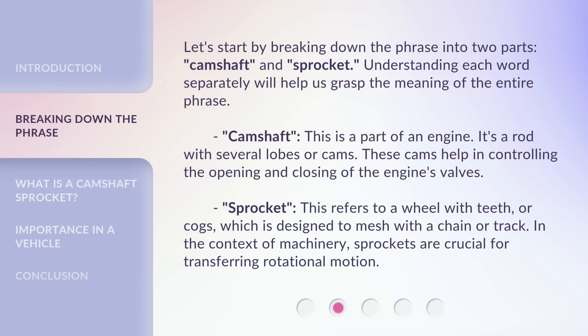Let's start by breaking down the phrase into two parts: camshaft and sprocket. Understanding each word separately will help us grasp the meaning of the entire phrase. Camshaft — this is a part of an engine. It's a rod with several lobes or cams. These cams help in controlling the opening and closing of the engine's valves.